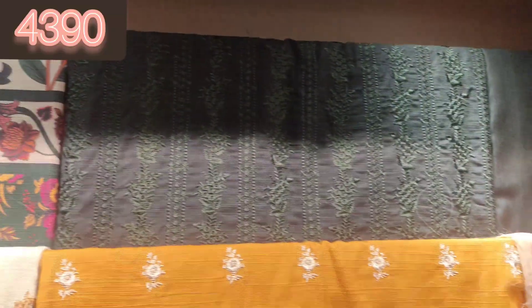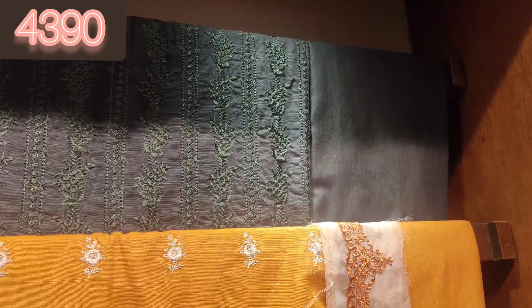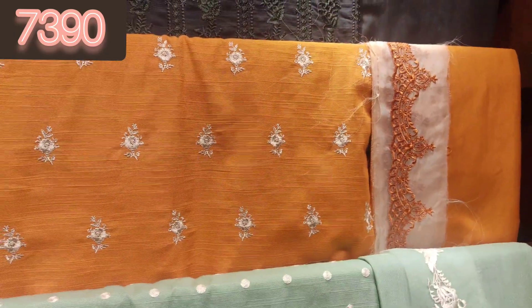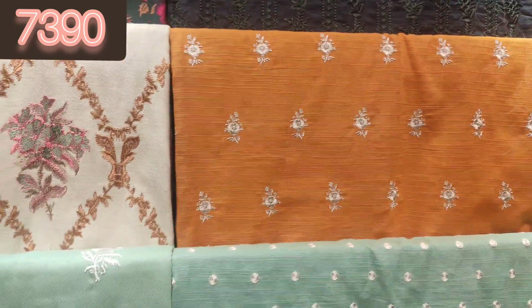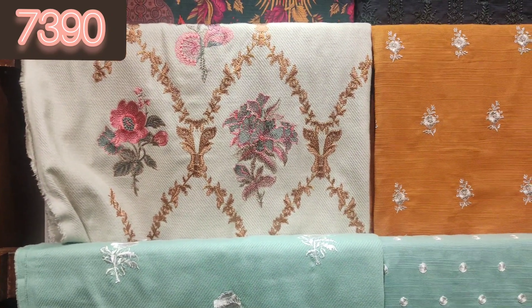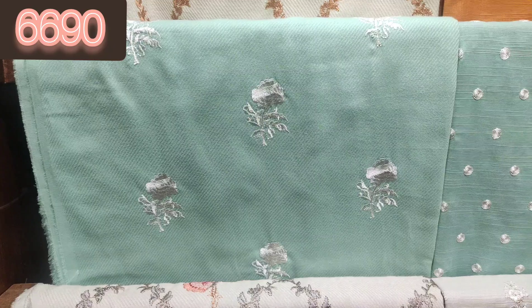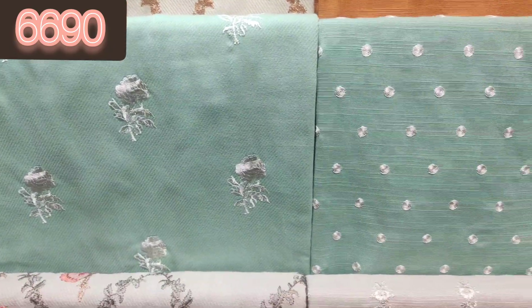This black shirt is a fully embroidered shirt — fully embroidered and very beautiful articles. Look at the shawl — see how the sea green color is so beautiful, it is embroidered.